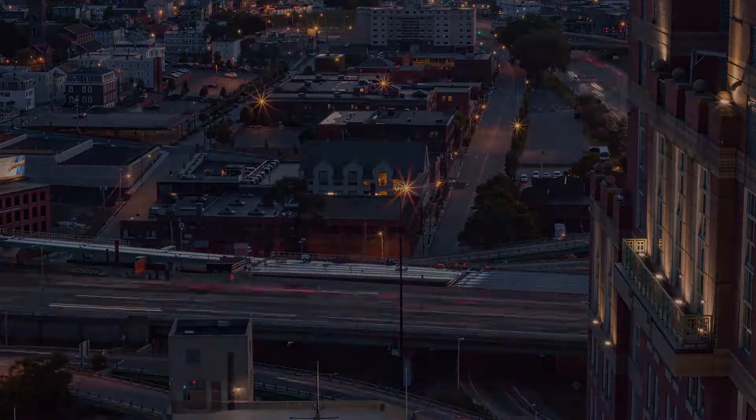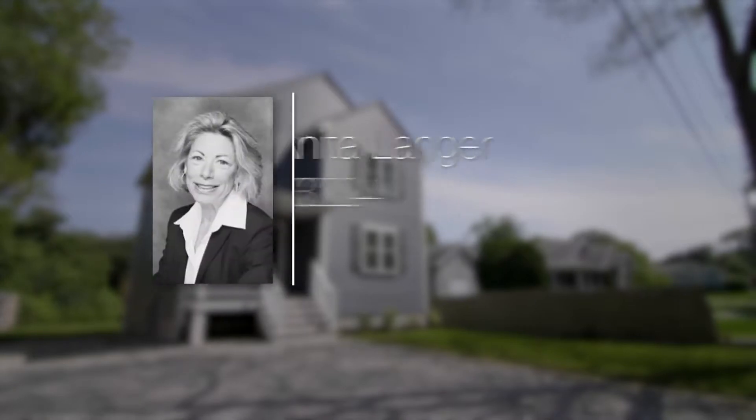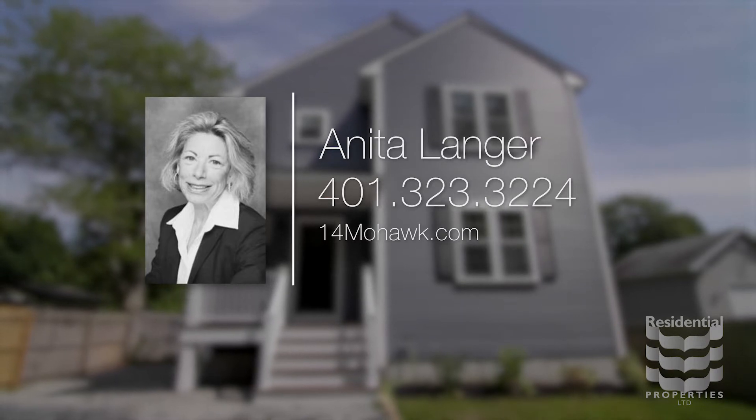For more information, please visit the property website or contact Anita Langer at area code 401-323-3224.